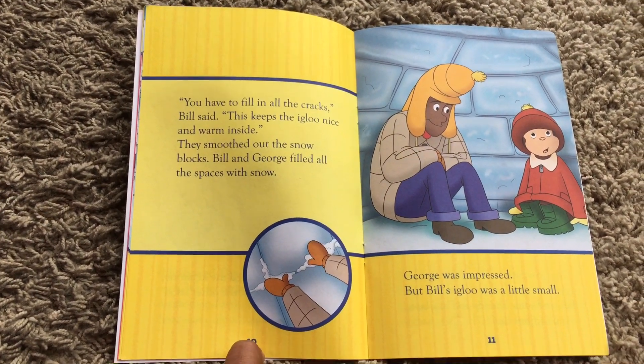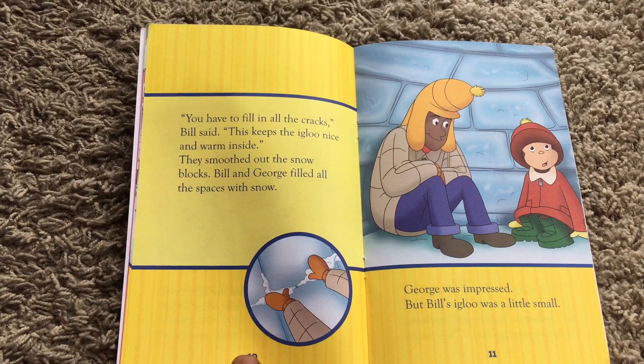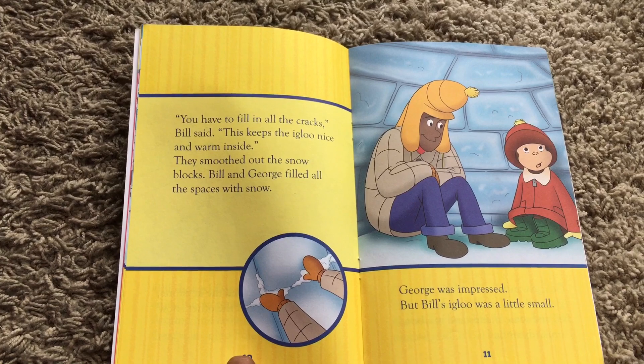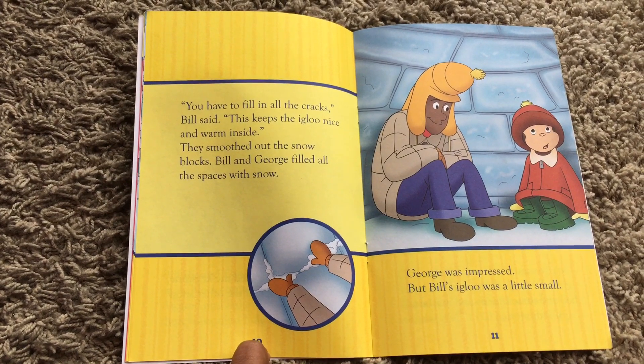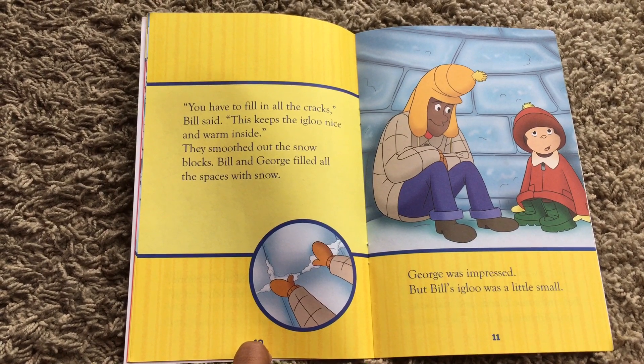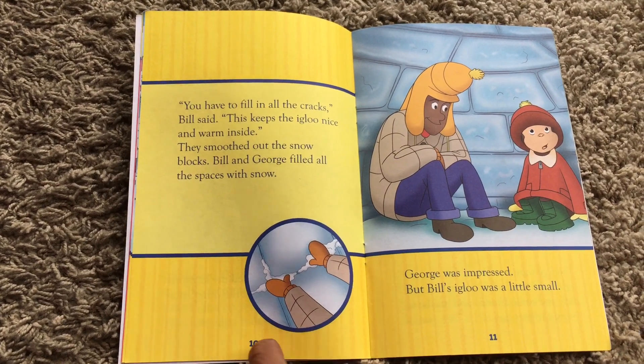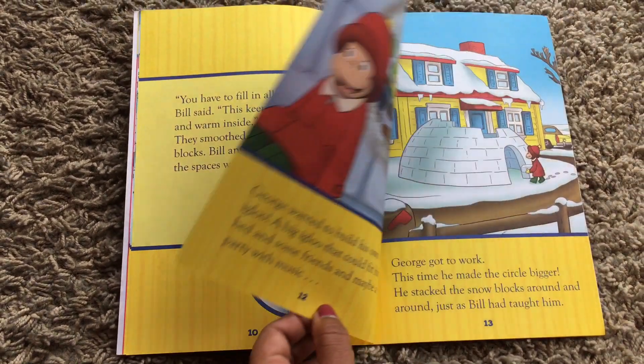You have to fill in all the cracks, Bill said — this keeps the igloo nice and warm inside. They smoothed out the snow blocks. Bill and George filled all the spaces with snow. George was impressed, but Bill's igloo was a little small.